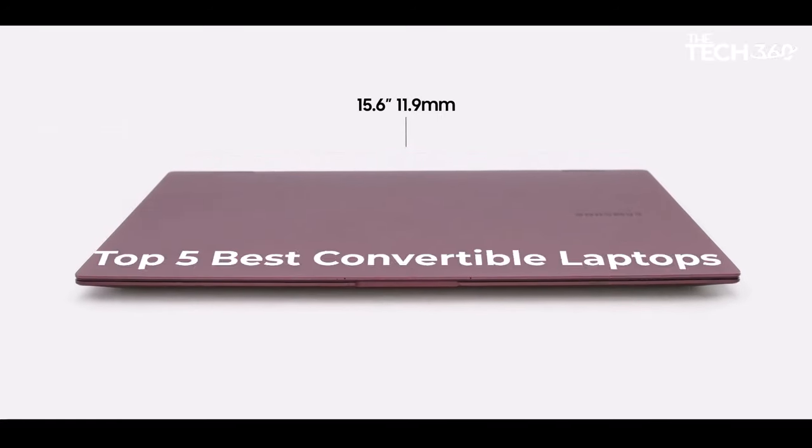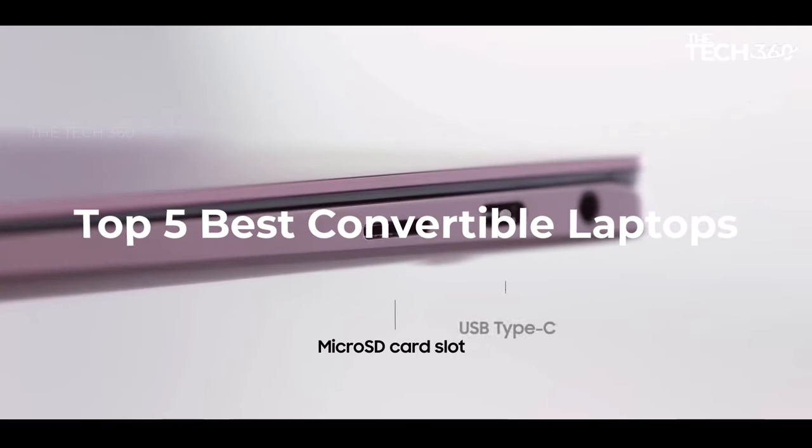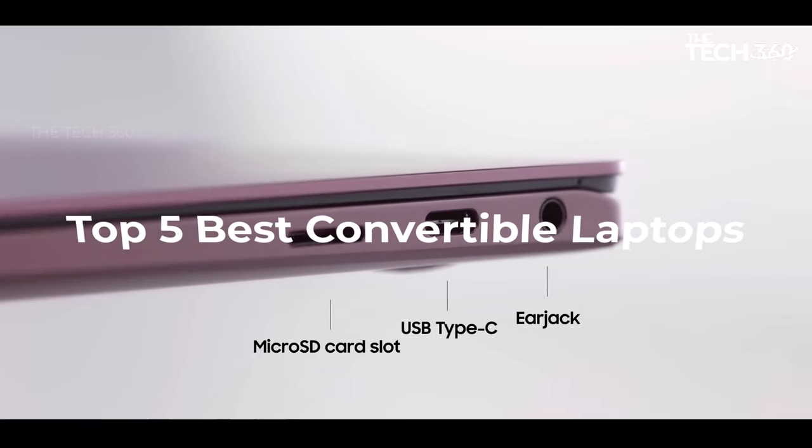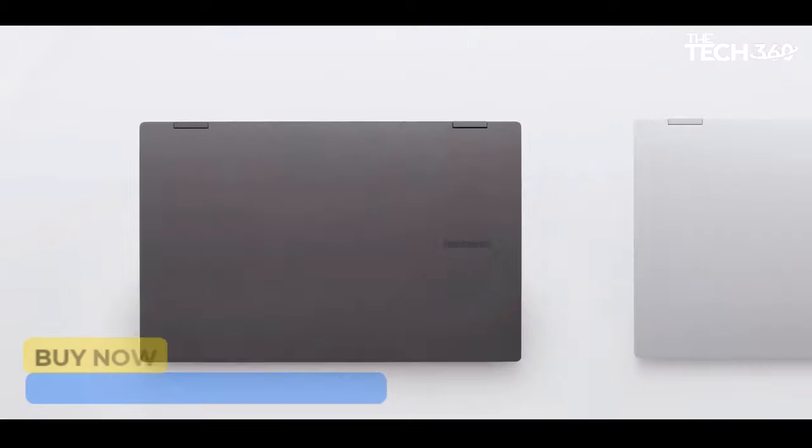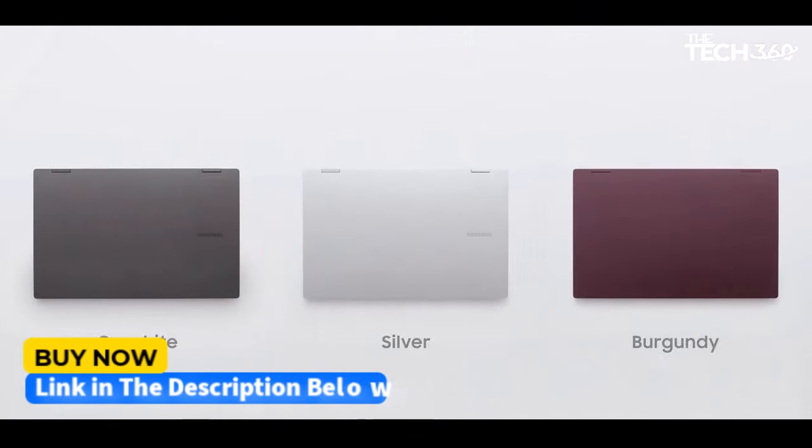What's up guys, today we're going to take a look at the five best convertible laptops on the market for this year. If you want more information and the most up-to-date pricing on the products mentioned, be sure to check the links in the description below.